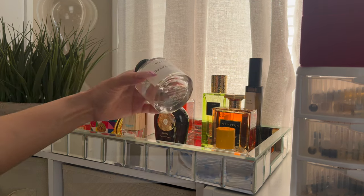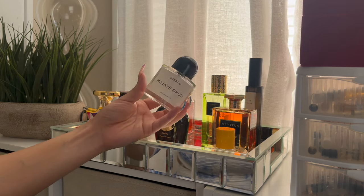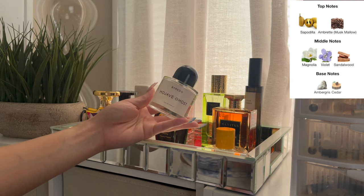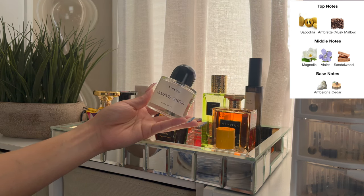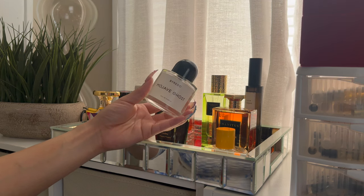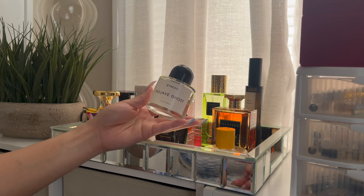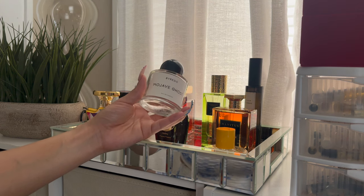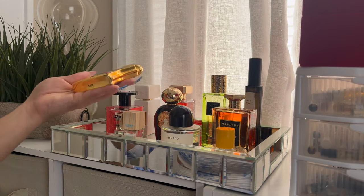Mojave Ghost does not miss. I'm babysitting it because I don't want to use it up. Mojave Ghost is a soft, floral, soapy, clean, fresh — it just smells so good. If you like those type of florals, you have to try this. It's just pretty, it gets compliments. It's just femininity in a bottle — you smell so pretty, soft girl life, you just smell like you ain't got no bills to pay. I love this, I really really love it.